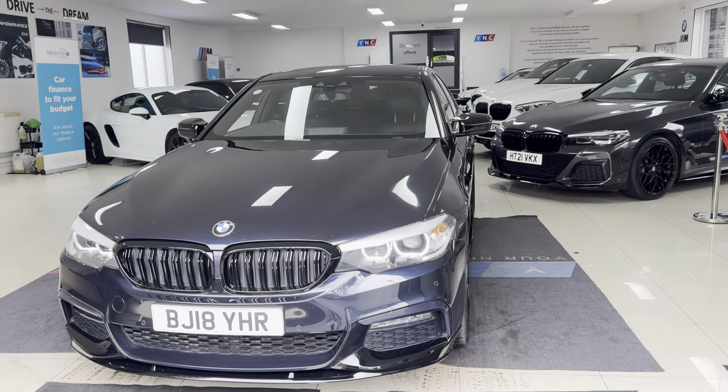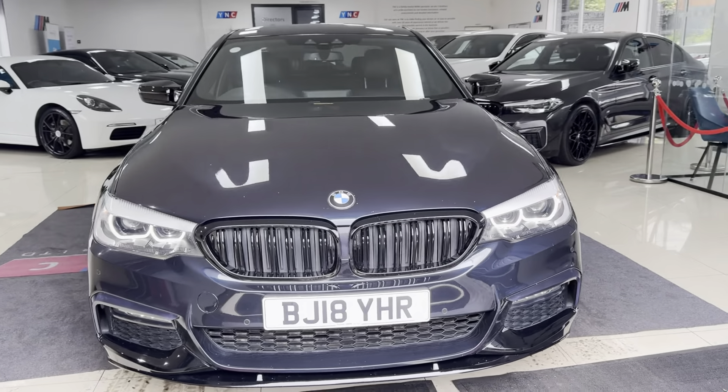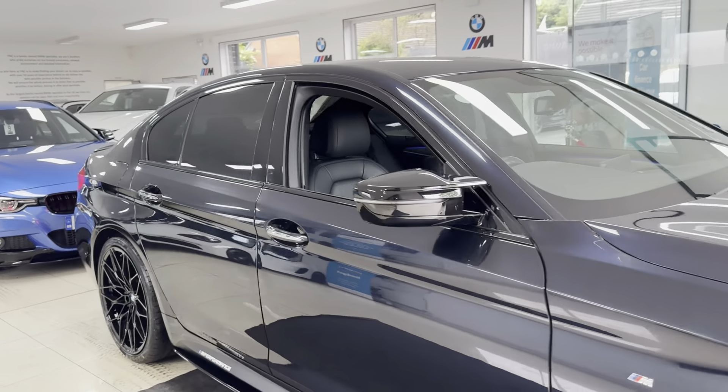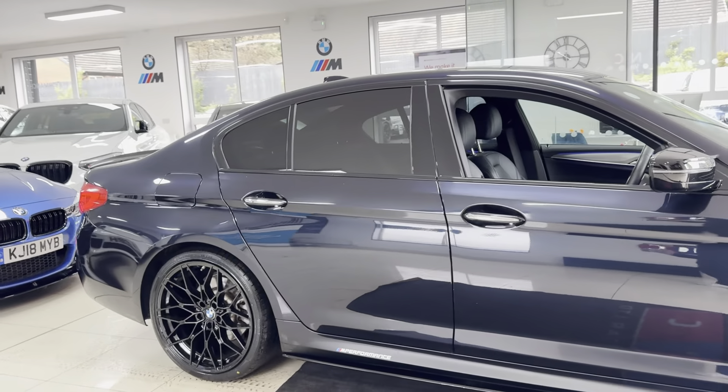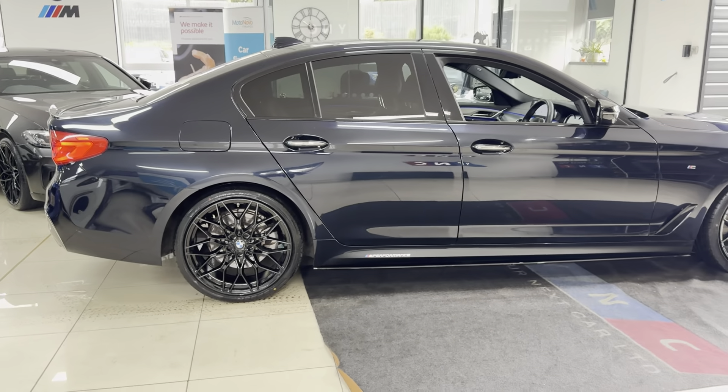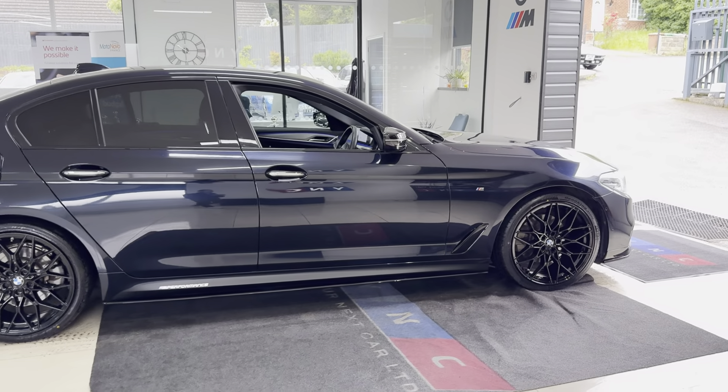Hi and welcome everyone to the walk-around video here at Yoniq for the Scala 520D M Sport X-Drive, finished in Carbon Schwarz Metallic. It benefits from the in-house enhancement kit alongside some nice options and features. If you want to know more, do use the links available.